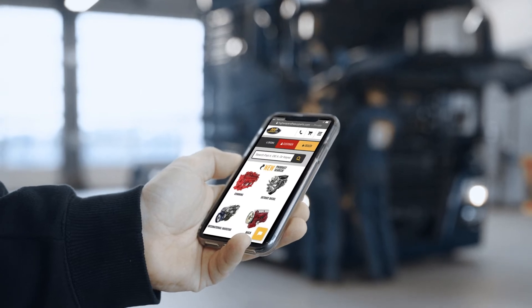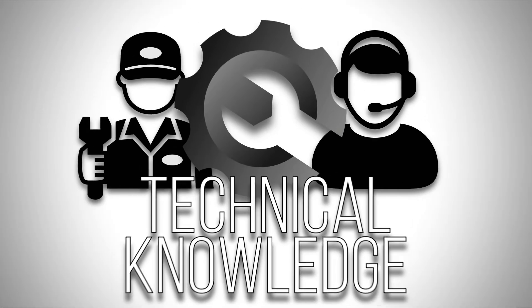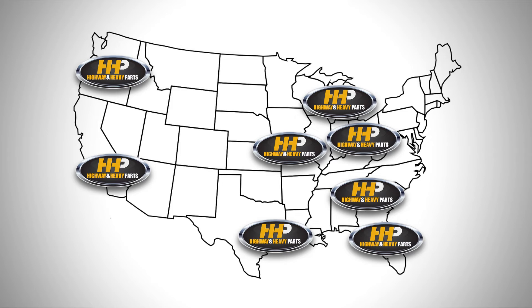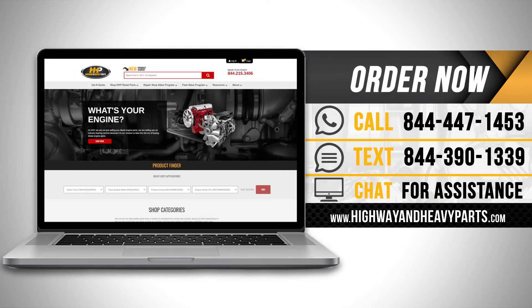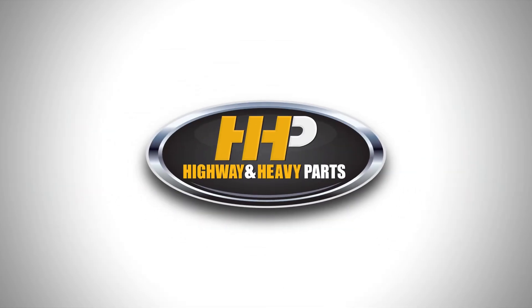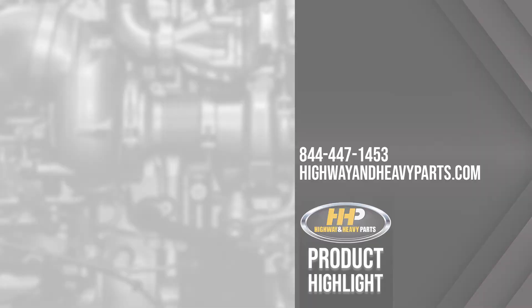Connect with Highway and Heavy Parts for industry-leading technical knowledge, quality diesel parts, and fast shipping. From America's trusted diesel engine parts supplier. Order now by calling 844-447-1453 or visit us online at highwayandheavyparts.com. From diagnosis through delivery, we're Highway and Heavy Parts.